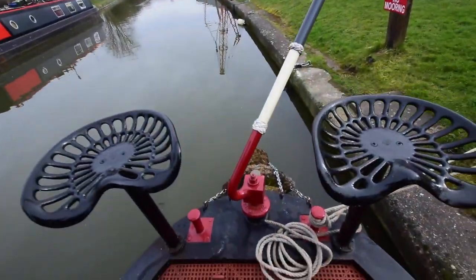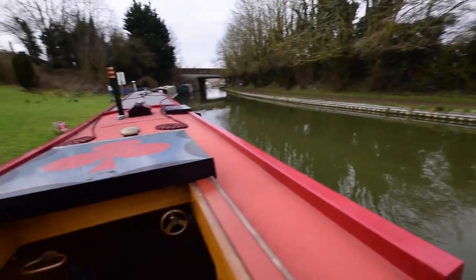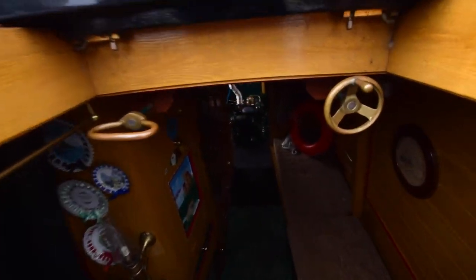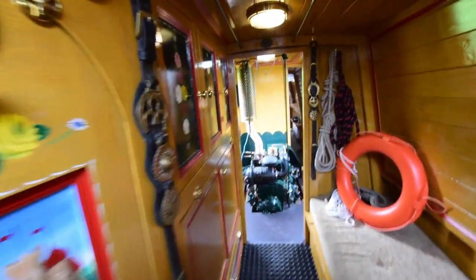Now onto the back deck. I only found those chairs after I'd stood at the back for eight hours, which was rather annoying — I found them this morning. There's the view from the helmsman's position. Those are the traditional speed controls and push-pull gear change.